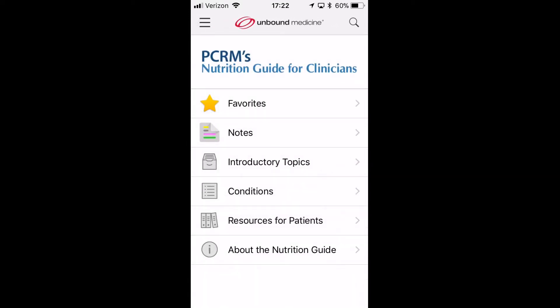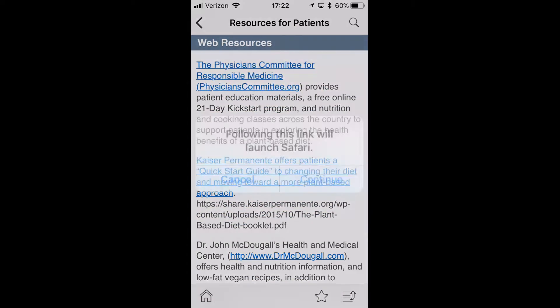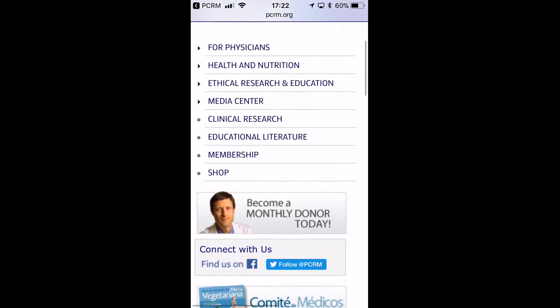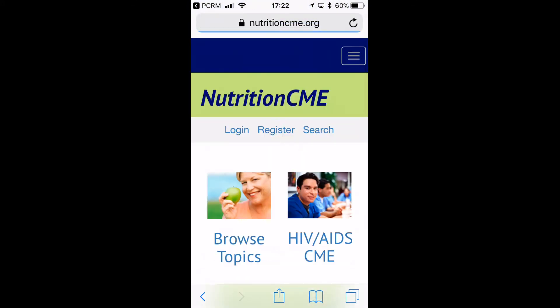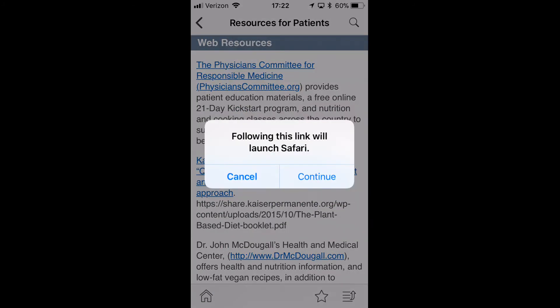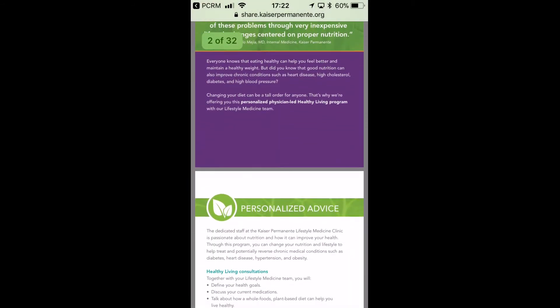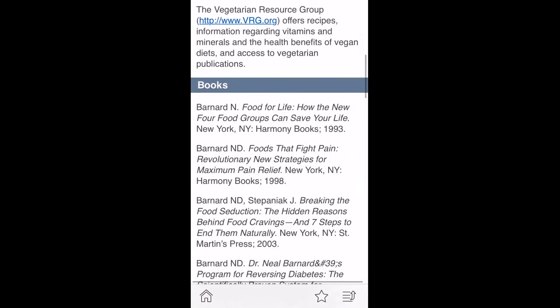The final portion of the app is resources for patients. Much of this comes from their own website, which you can launch to and navigate through. You go to physicians' continuing education, which is where you get to that free online curriculum. There's also an entire guide for patients on a plant-based diet, a 30-some page PDF that's free, as well as other websites and books.